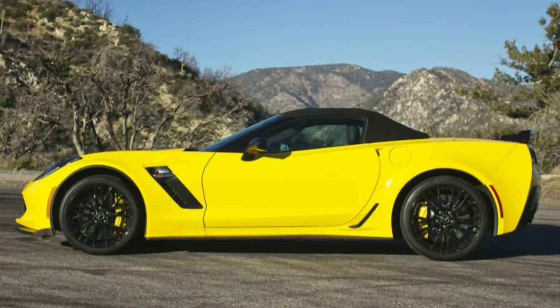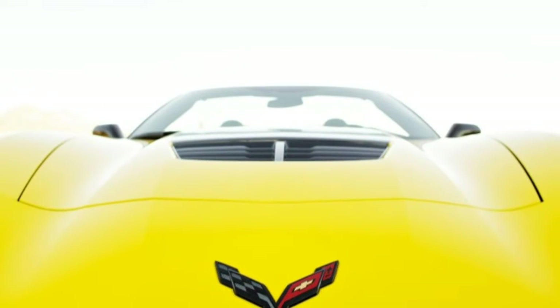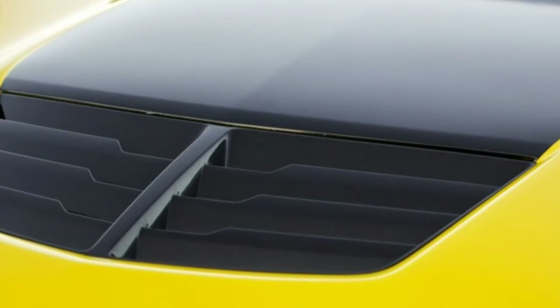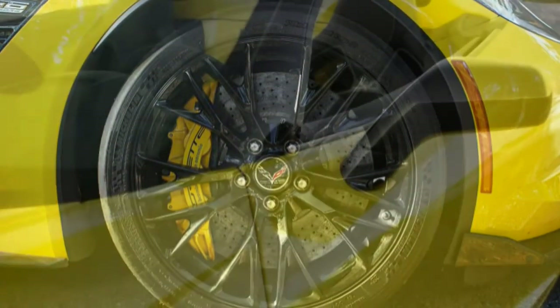Convertible and automatic are two words that can suck the joy out of a sports car the way fat-free and sugar-free can ruin a dessert. But that's not quite the case with the Chevrolet Corvette Z06. The Z06 convertible proves that there doesn't have to be a performance penalty for taking the roof off and adding a conventional automatic.